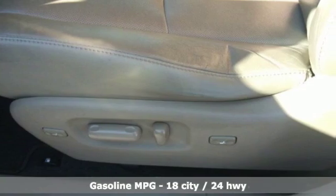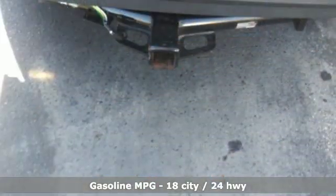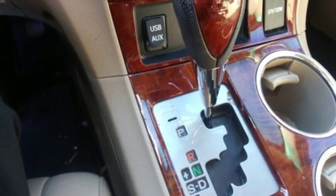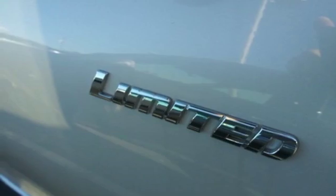It boasts an impressive list of features, like these: external memory control, doors and push-button start proximity key, front heated leather bucket seats, auto-dimming rear-view mirror, wireless phone connectivity, dual-zone climate control.